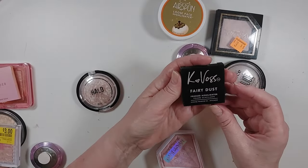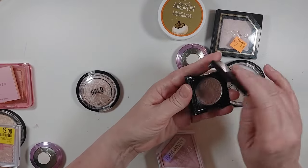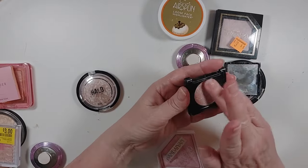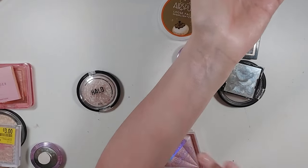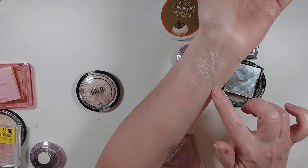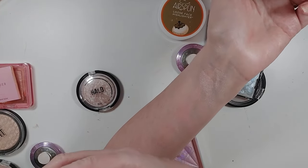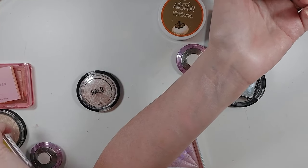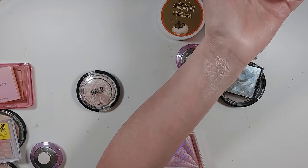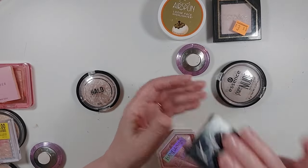The Kate Voss Fairy Dust Pressed Highlighter in Moonlight — also from Ipsy, also broken and feeling a little dry, and looking very much like the Blossom Glow and the Halo Effect, but a little more glittery. This is broken, I don't use it — I'm going to get rid of it.